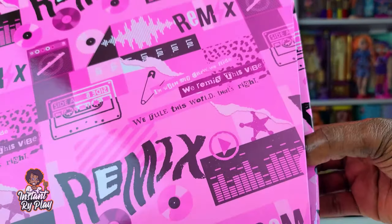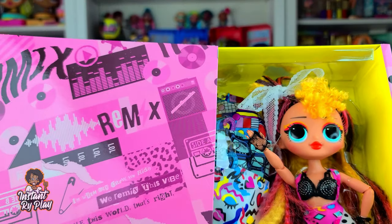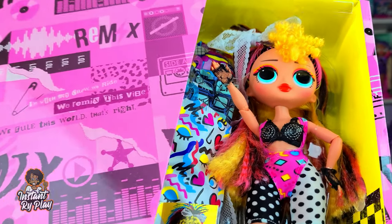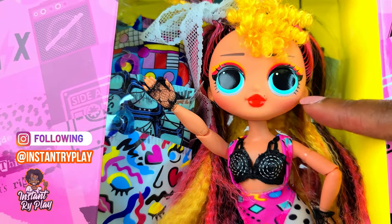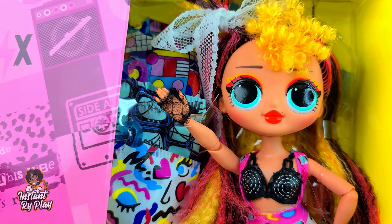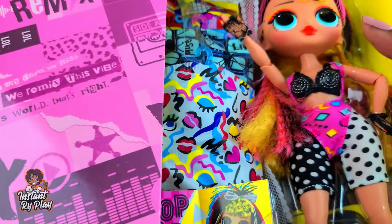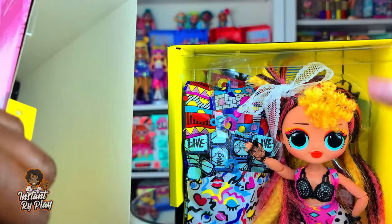Now let's take a look at your girl. Oh my goodness — she is not what I thought. I love her little orange makeup. This is so pretty. I love the eye makeup and her lips — they're orange. It's amazing how you see the artwork and think you know what the doll looks like and they look a little different. So that's pretty cool.